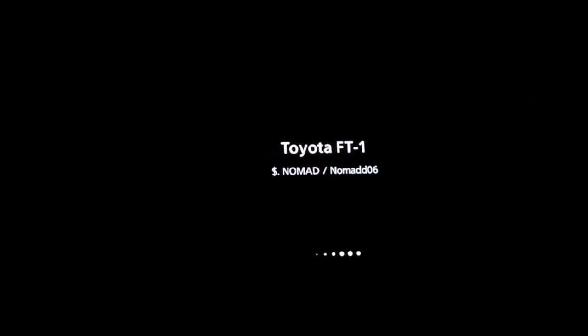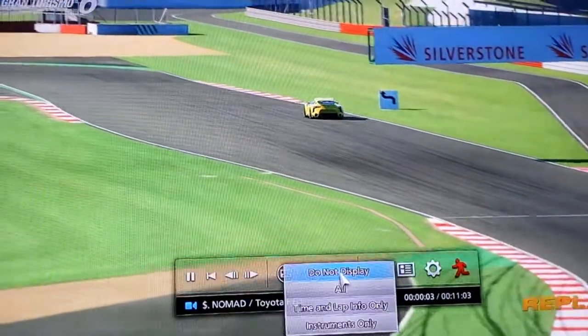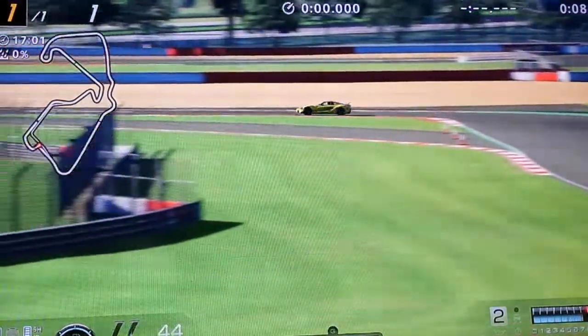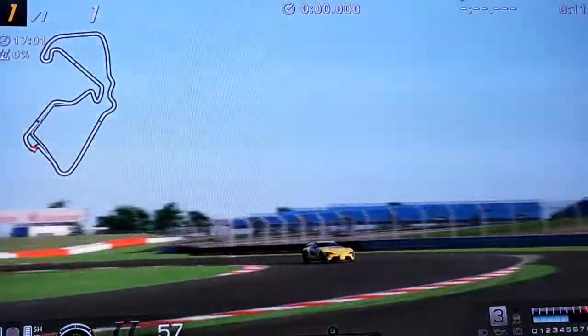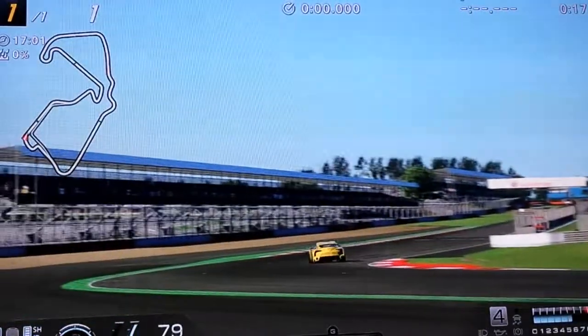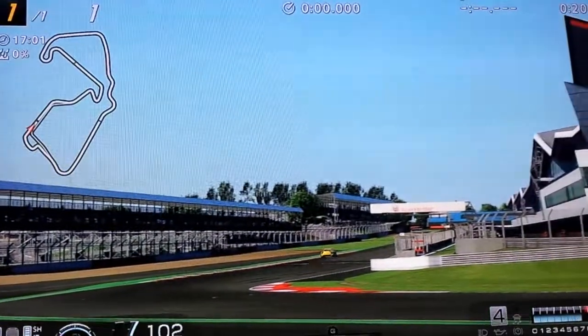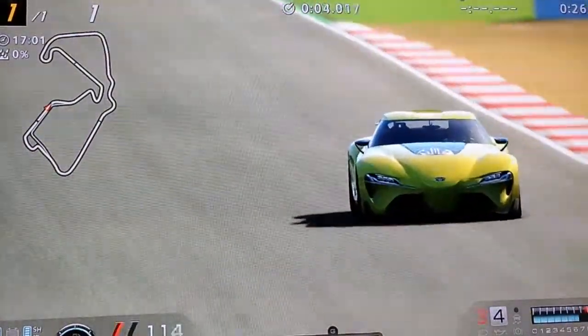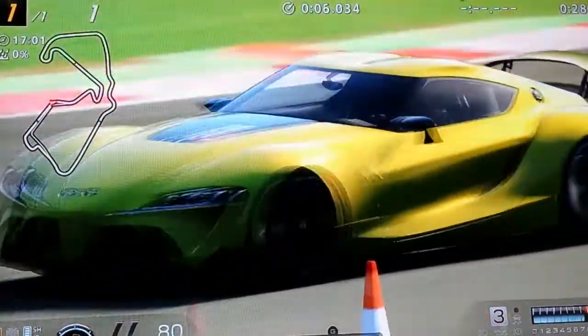Welcome back. Here we are at Silverstone and we're using the Toyota FT1. I thought I'd take it around the track a few times and see what I can do with it and report on how I feel about it and what you can kind of expect with this track and this car. These cars obviously you can't really do too much to them — I'm not running any tuning, and I am running the sports hard tires.